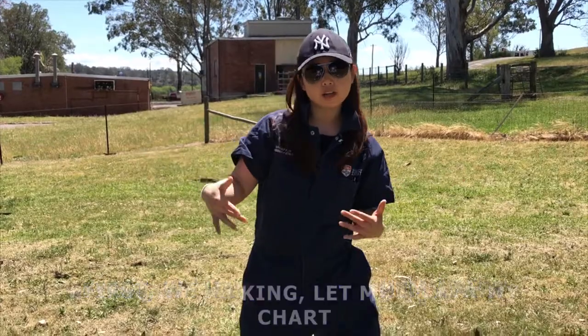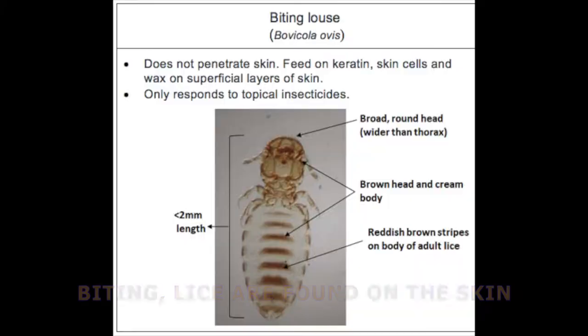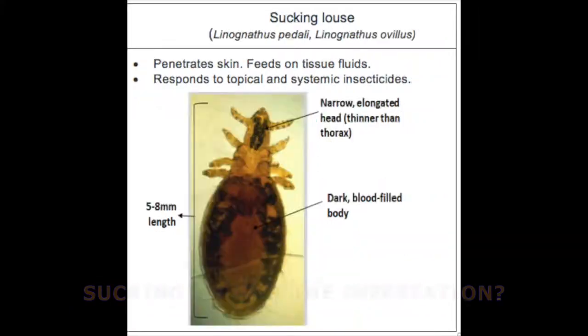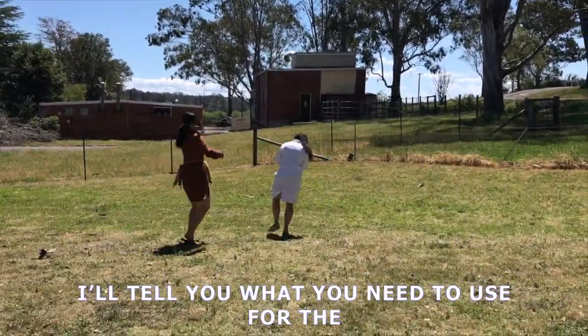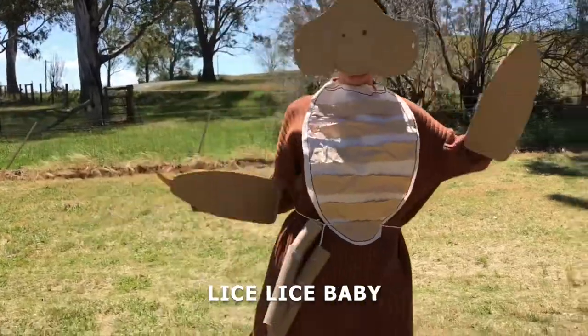First, you have to tell them apart — biting or sucking, let me go get my chart. Biting lice are found on the skin with a broad round head; they eat keratin. Sucking — is this infestation? Heads are going to narrow a bit for penetration. Both of the collar-over and spitting lice are on the loose. I'll tell you what you need to use for them. Lice, lice, baby.